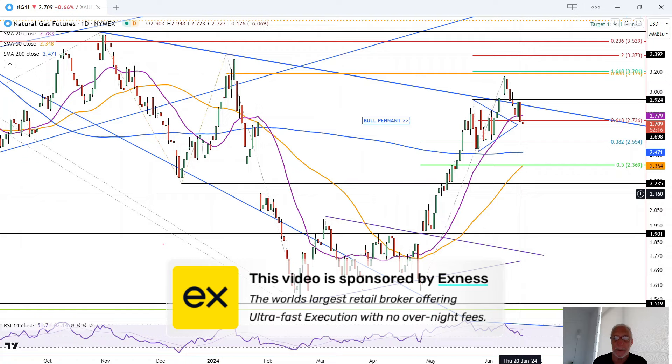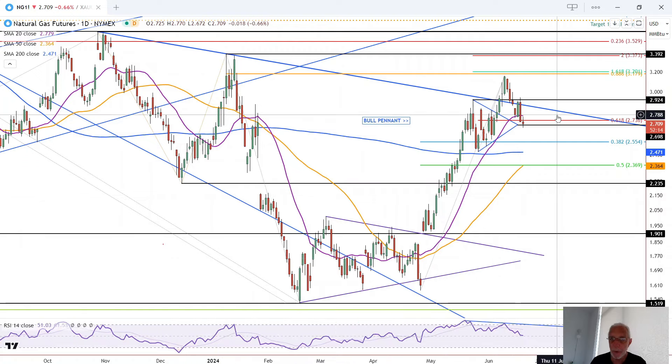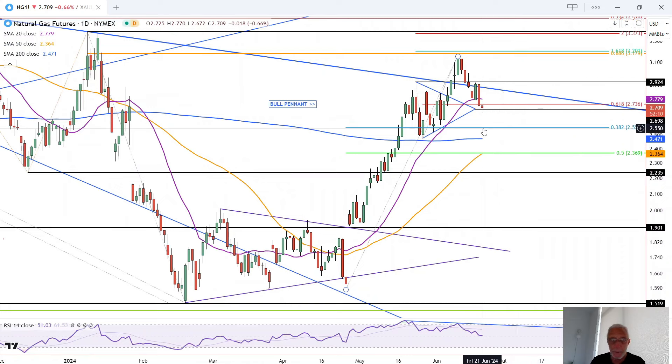This is Bruce for FX Empire taking a look at the daily chart for natural gas. You can see how it pulled back to find support at today's low of 267. We have a narrow-range day that we're entering at. That support level is what we've talked about in recent days at approximately 270 — the middle of this bull pennant. We had a bull pennant breakout.